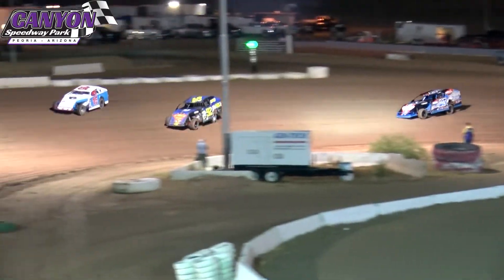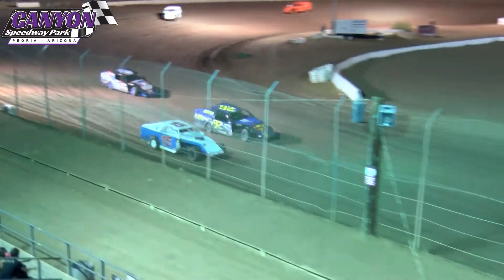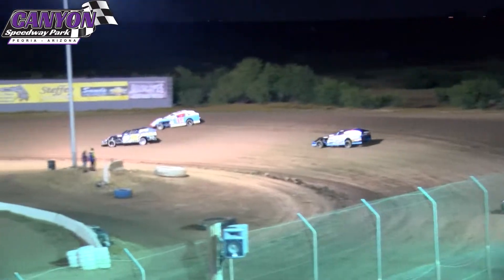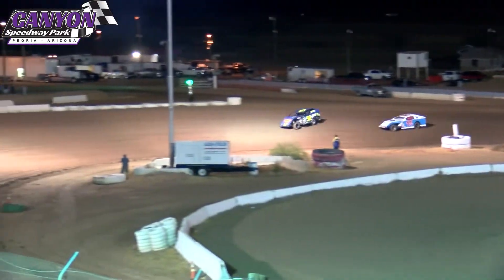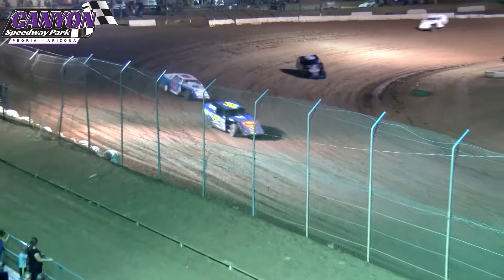Pepe Le Pew up on the high side. Here comes John Parmalee — Superman — down on the inside, looking to make a run at Slocum through one and two. He's got a good run off of two. Slocum going to cross back over, gets into that rear sail panel just a bit, checks up.